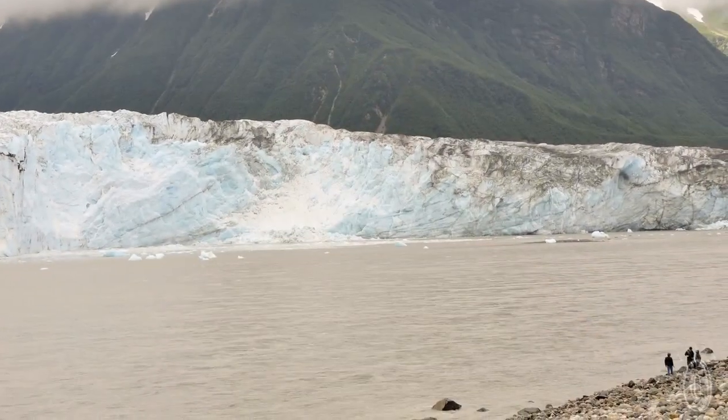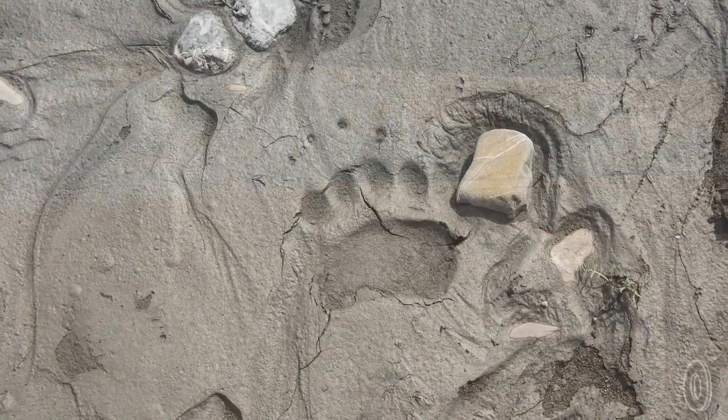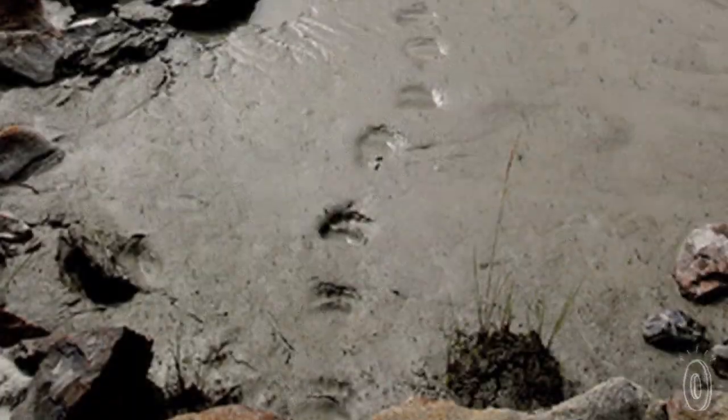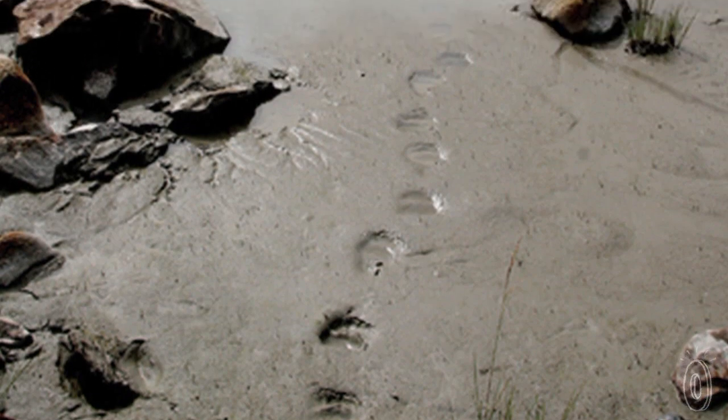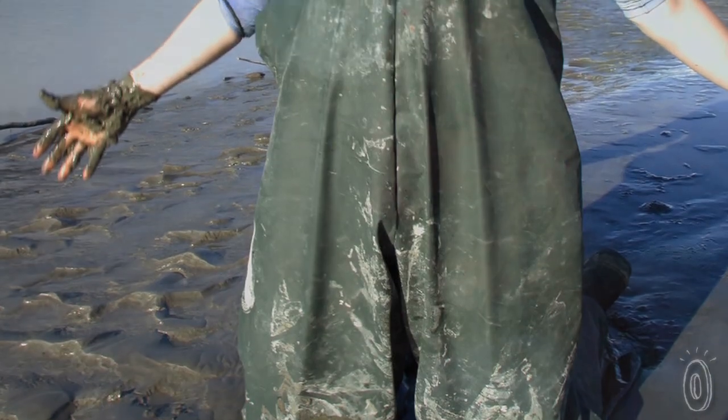The idea for Alaska Glacial Mud Company started on a river rafting trip down the majestic Copper River. We stopped to have lunch and watched brown bears fishing for salmon on the opposite side of the river. After lunch, we decided to take a dip in the clear glacial pools. But as soon as I stepped in, the water clouded up and my feet sank into the most buttery and luxurious mud in the whole entire world. And that's when Alaska Glacial Mud Company began.